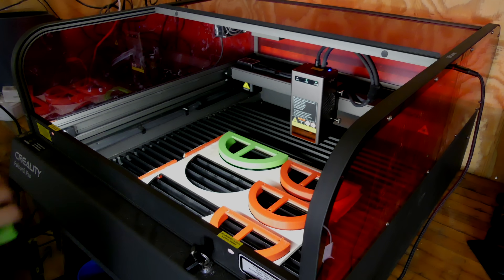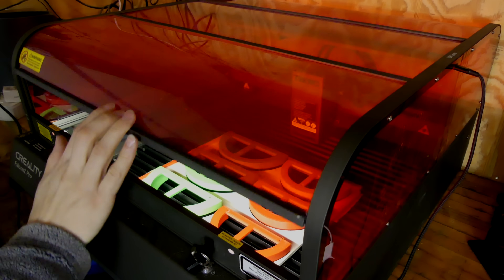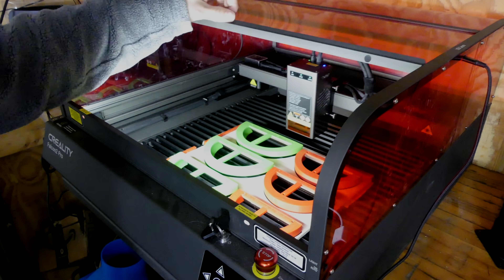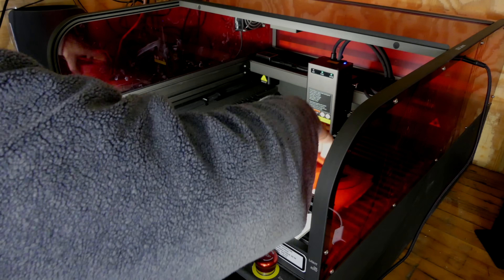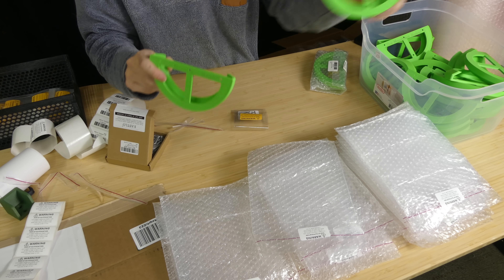So what I did is I went over to the Falcon 2 Pro, dialed in the settings a little bit to get a good-looking engraving that's not too noticeable, not too deep — just enough to have our brand name permanently affixed to the product. Right off the laser, they've got our name engraved on the back of every single one of them.